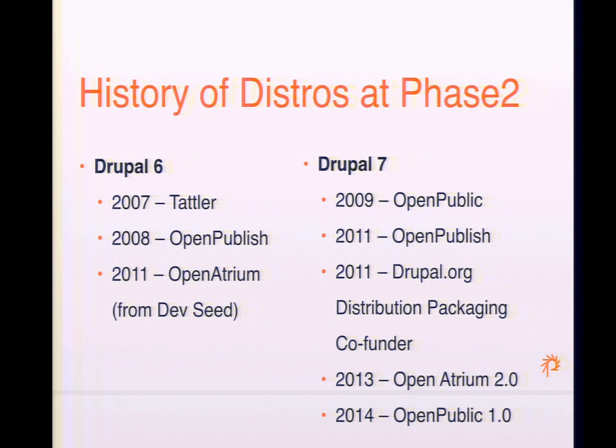Most recently we've released 2.0 versions of Open Atrium and 1.0 of Open Public.